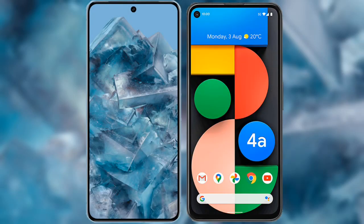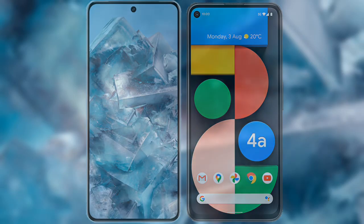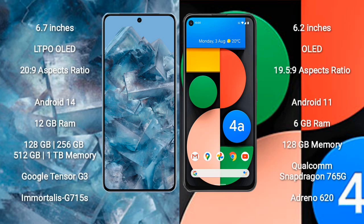I will compare the new Google Pixel 8 Pro with the Google Pixel 4a. The Google Pixel 8 Pro comes with a 6.7-inch LTPO OLED display and an aspect ratio of 20:9. The Google Pixel 4a comes with a 6.2-inch OLED display and an aspect ratio of 19.5:9.